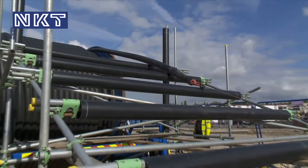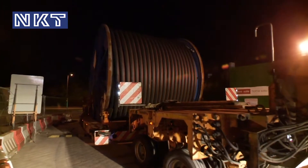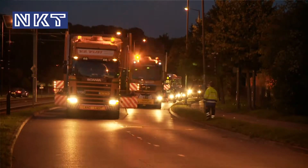NKT Cables also manufactured, delivered, and installed 132 joints in a robust design with a special strain relief, as well as 24 terminations.